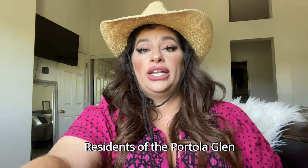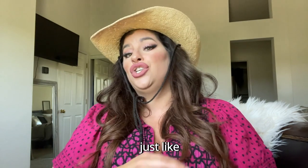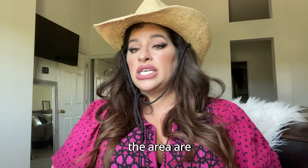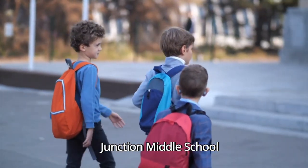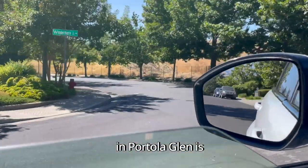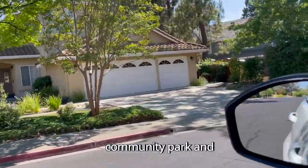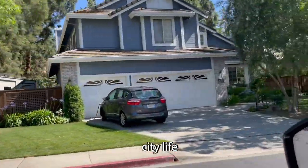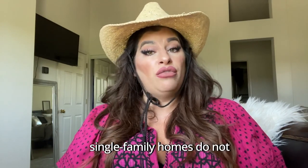Residents of Portola Glen have access to excellent schools within the Livermore Valley Joint Unified School District. Some schools that service the area are Lawrence Elementary, Junction Middle School, and Livermore High School. Some of the pros to living here in Portola Glen is its tranquil ambiance, surrounded by picturesque landscapes, greenery, a community park, and walking trails, making it an ideal escape from the hustle and bustle of city life. The attached homes in the community do have an HOA, but the single-family homes do not.